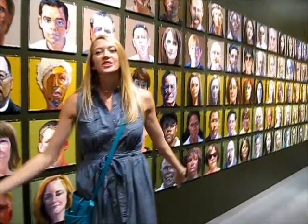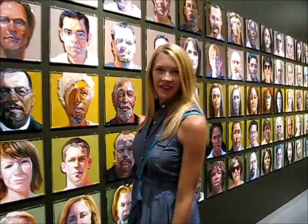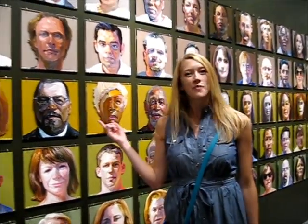This exhibit is a portrait, and this whole row is people from Wichita, like the mayor, Carl Brewer.